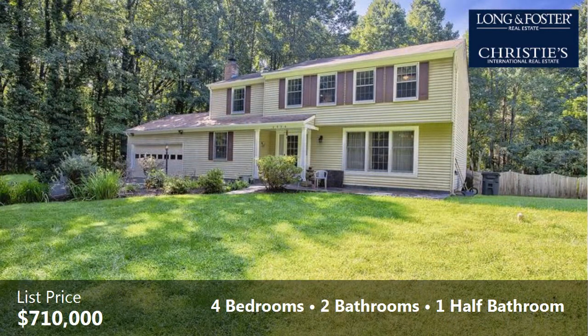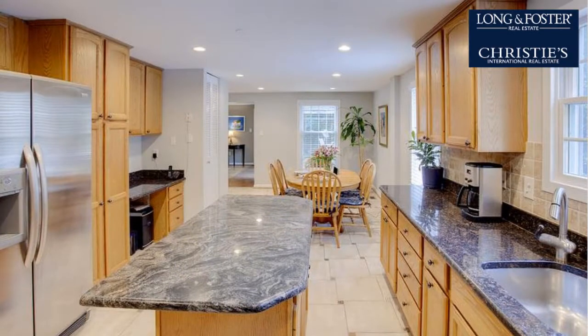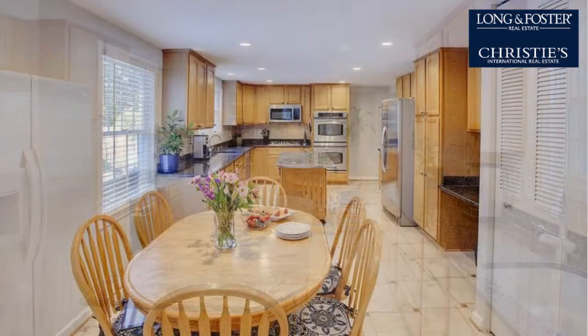Interior features of this property include wood flooring, a recreation or bonus room, a formal dining room, an eat-in kitchen, a finished basement, natural gas heat, a family room, a gourmet kitchen, and a kitchen island.